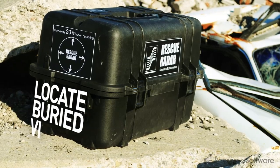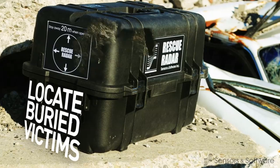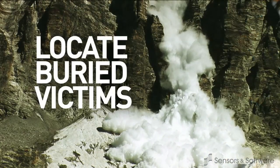Search and rescue teams deploy GPR at natural disasters like earthquakes and avalanches to locate the movement of buried victims.